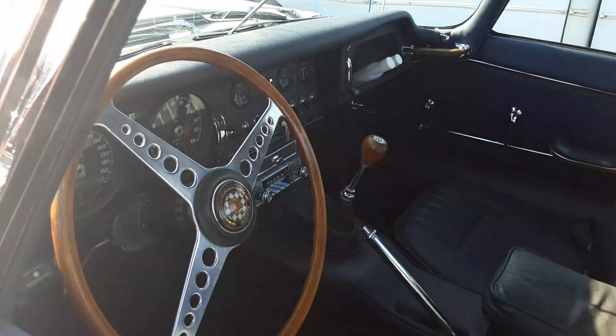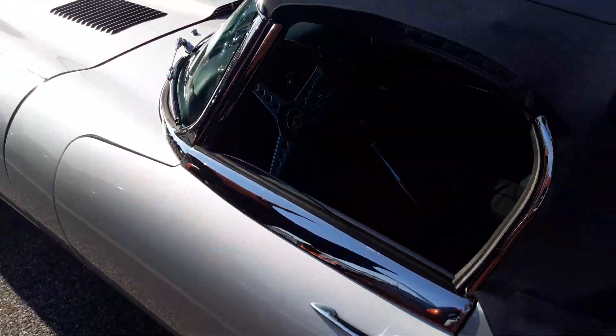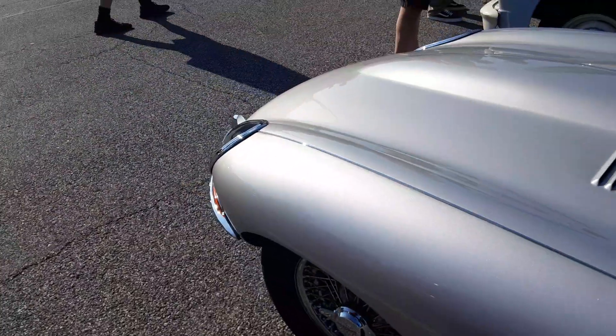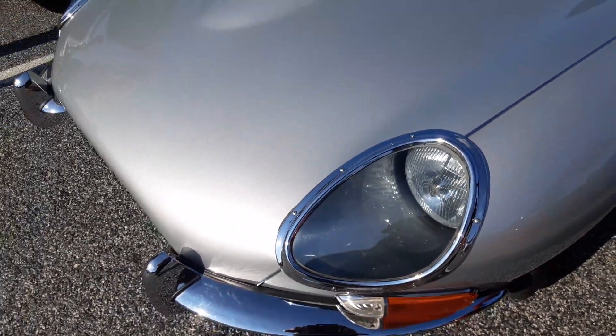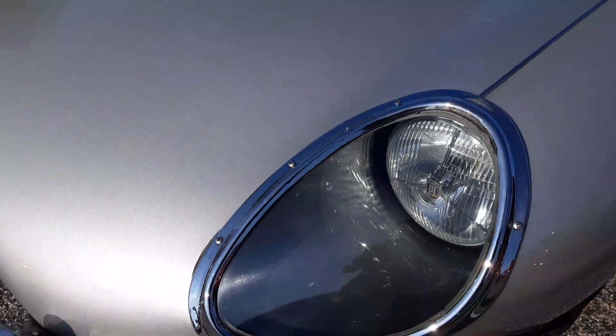I think before I start thinking about kicking the bucket, I'm going to start driving mine. I'm in the market for these headlight covers — I need the glass and the bezels.